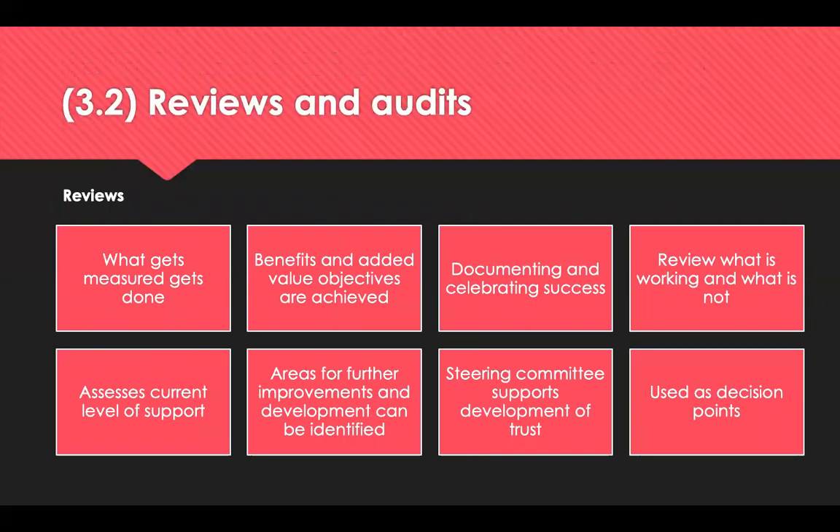Regular reviews of the partnership are important as it develops through implementation stages through to business as usual. Reviews ensure that the efforts put in by both the buyer and supplier result in tangible benefits and improvements. Reviewing is important because what gets measured gets done, benefits and added value objectives will be achieved, you can document and celebrate successes, review what is working and what is not, assess current levels of support, identify areas for further improvement, and the steering committee supports development of trust and can be used as decision points.